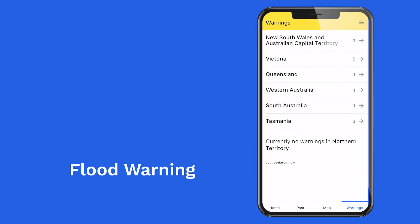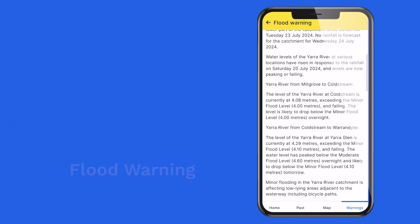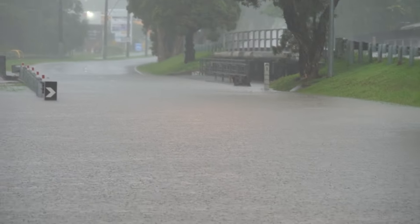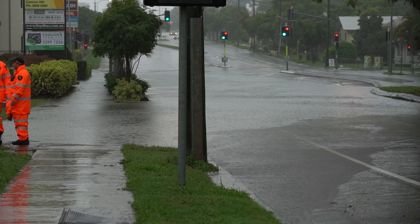When flooding is imminent or already occurring, we issue a flood warning. This means you should take action and follow the advice of your local emergency services.